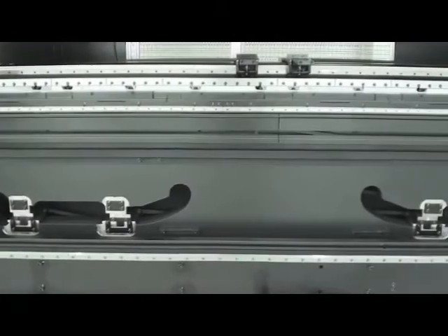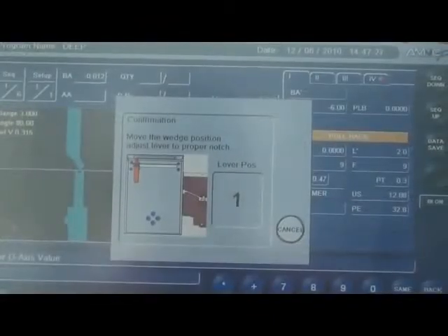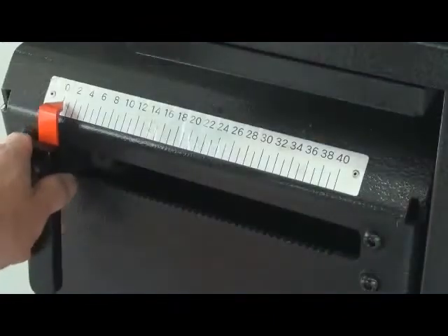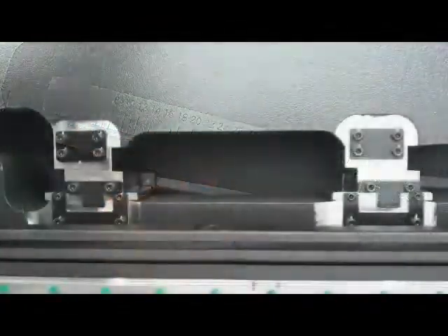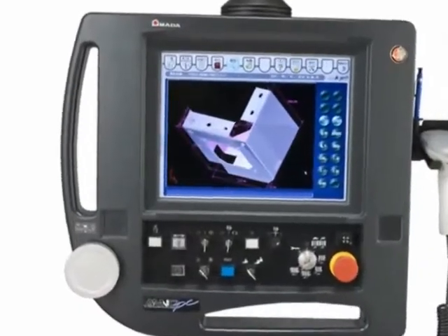Available on most models, Amada's patented variable slick crowning feature ensures consistent angle accuracy. Larger models are equipped with an auto crowning feature that provides precise results based on calculations created by the AMNC PC control.